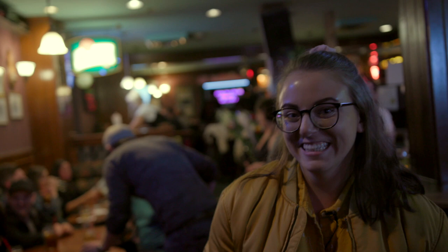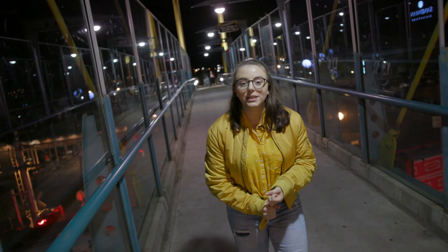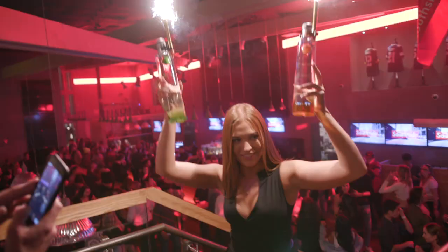There's lots of ways to enjoy music in Kamloops. There's open mic nights, themed club nights, or big-name artists. Get on the guest list early.